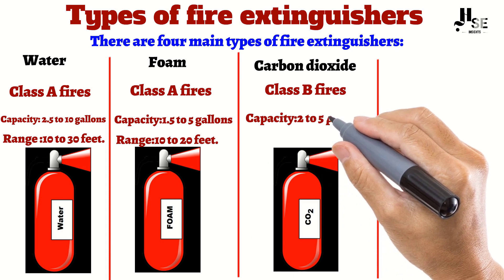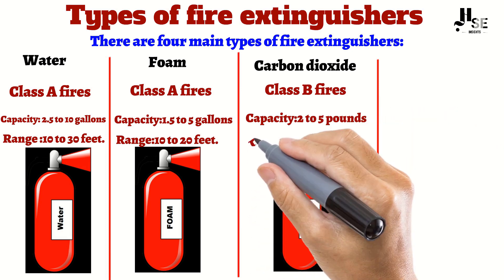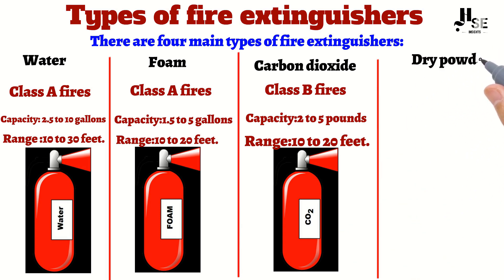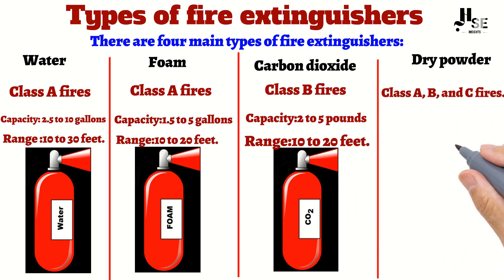Carbon dioxide extinguishers typically hold 2 to 5 pounds of carbon dioxide and have a range of 10 to 20 feet. Number four: dry powder extinguishers. Dry powder extinguishers are used for Class A, B, and C fires. They work by coating the fire with a layer of powder,